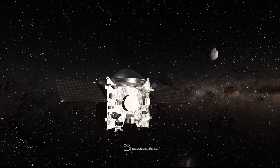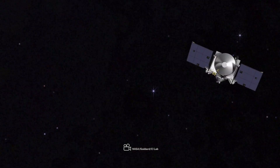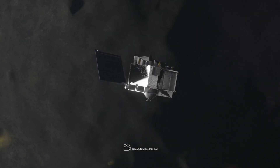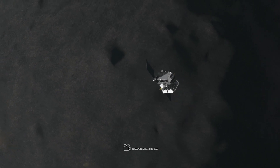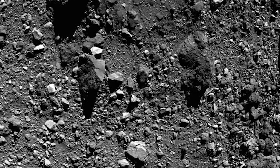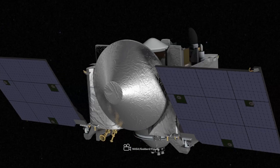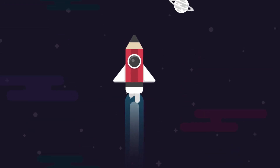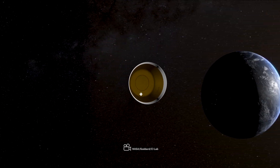On April 7, 2021, OSIRIS-REx conducted its final flyover of Bennu and began the gradual departure from the asteroid. During this flyby, OSIRIS-REx observed Bennu for 5.9 hours, covering more than one full rotation of the asteroid. It came within 2.1 miles, 3.5 kilometers, of Bennu's surface — the closest approach since the TAG sample collection event. Images taken during the flyover showcased the aftermath of this historic encounter. At 4:23 p.m. EDT on May 10, the spacecraft fired its main engines at full throttle for seven minutes, propelling the spacecraft away from the asteroid at 600 miles per hour, approximately 1,000 kilometers per hour, setting it on a 2.5-year journey back to Earth.